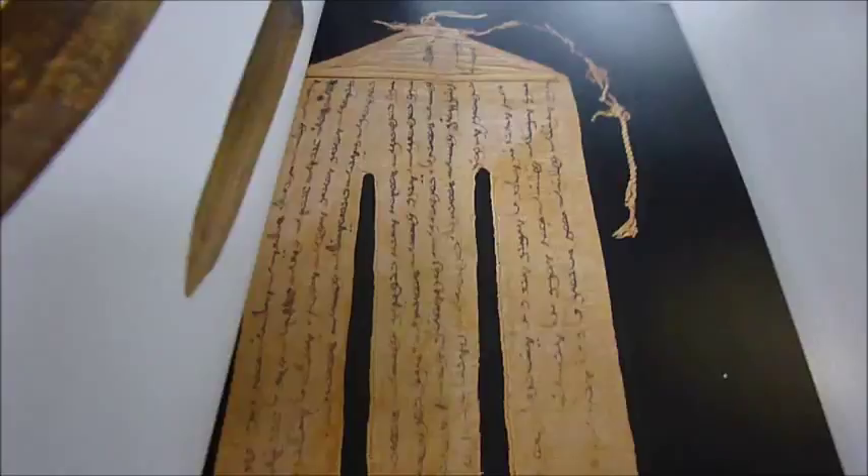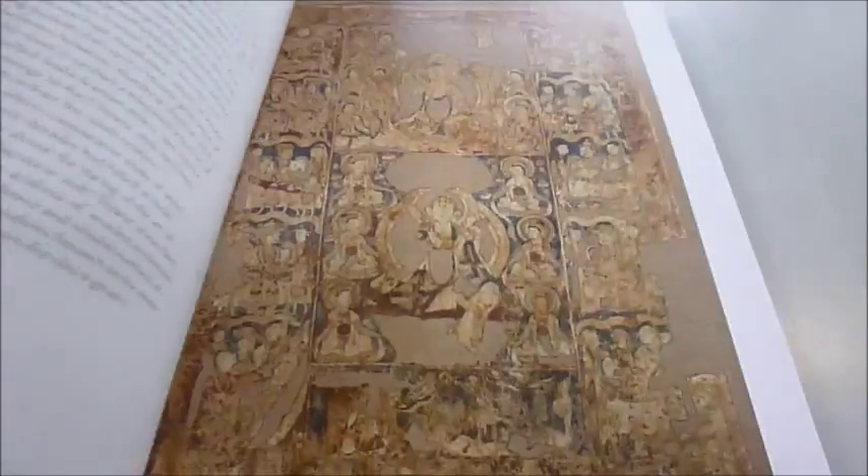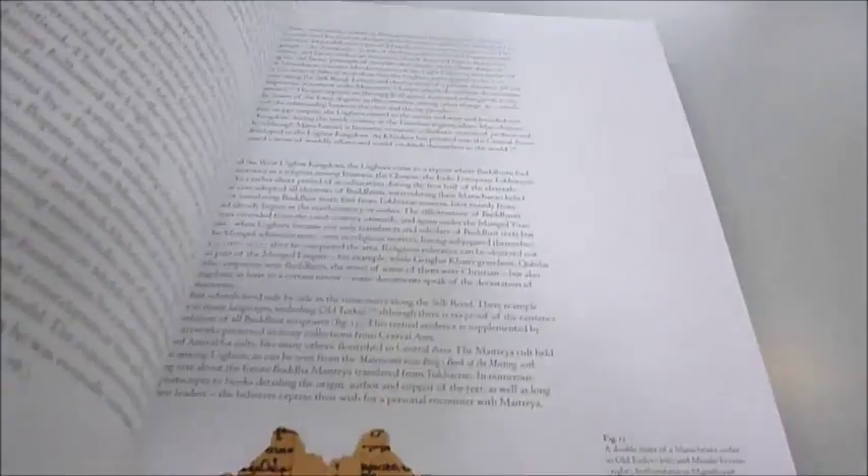This magnificent volume has 370 colour reproductions, 392 pages, published by the Royal Academy of Arts. It's a first edition published at £50, but through bibliophilebooks.com it's just £30.